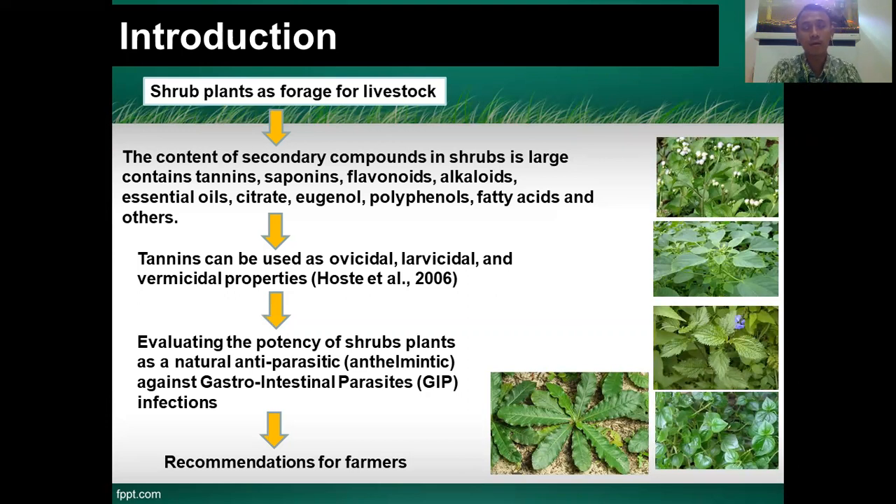The secondary compounds also include alkaloid, essential oil, citrate, eugenol, and others. Tannin can be used as ovicidal, larvicidal, and vermicidal properties, according to Holste et al. in 2006.